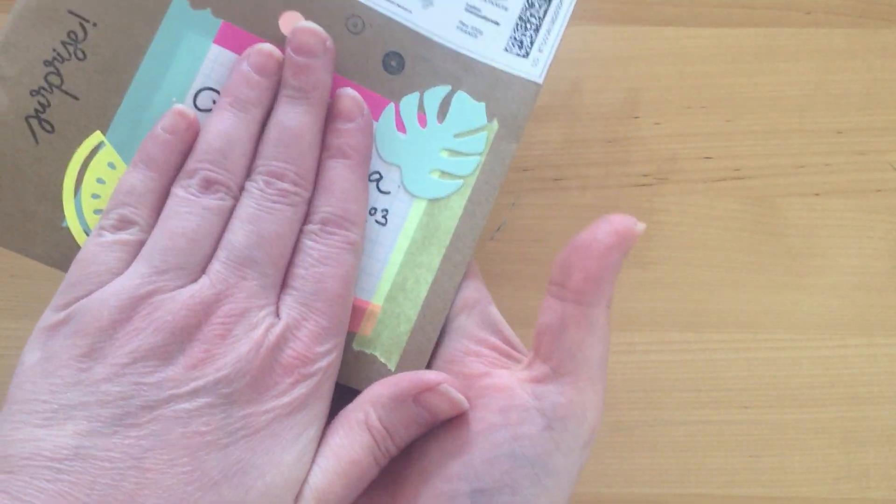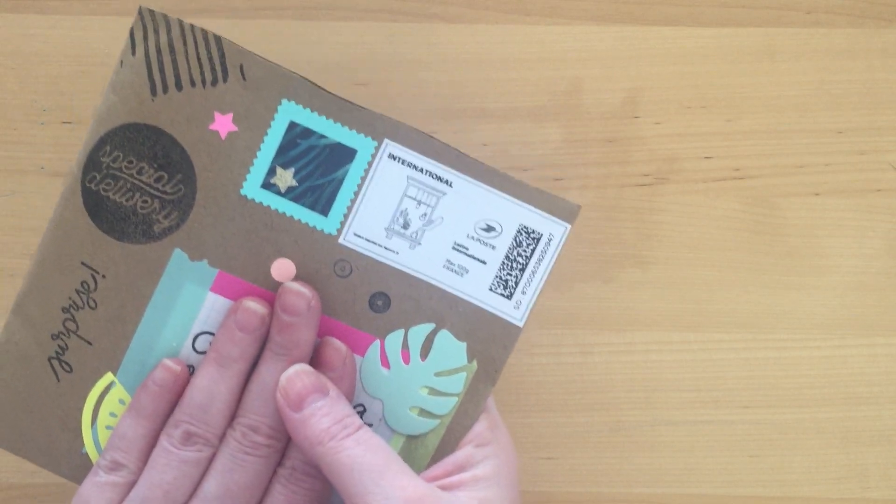Hey everyone, welcome back to my channel! Today I have an unboxing of two happy meals that I received. The first one is from Eleonora on Etsy — I will leave her link down below, along with her Instagram. She has a really beautiful Instagram, using really strong colors, it's just so beautiful. If you don't know who she is, I really advise you to go check her out. I have swapped with her before, and a few days ago she asked if she could send me something. Her mail is always so beautiful, and here is the envelope — see what I mean, she's always so colorful!